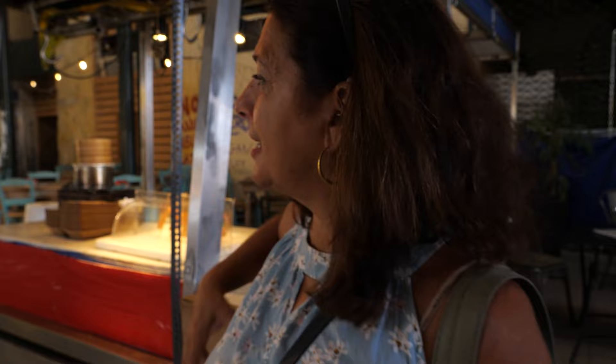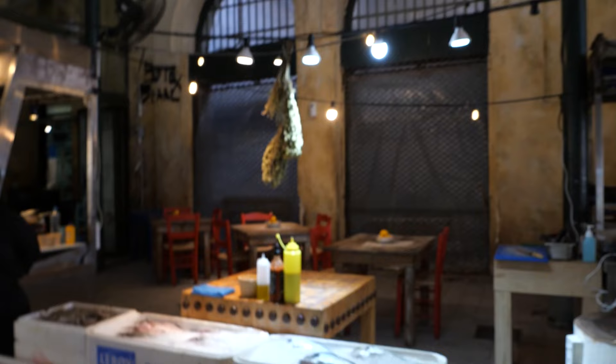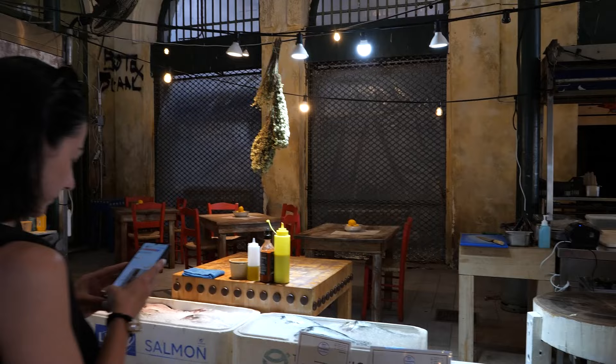This is all pretty new — these little fancier eateries inside the market. Every traditional market in the world usually has some sort of very simple, usually pretty delicious restaurants, super simple stuff. The last couple of years we've seen kind of an evolution of that in the Athens market — we've had sushi places and fancy pasta places. I'm not a great fan of it, to tell you the truth. I like the old traditional places better.